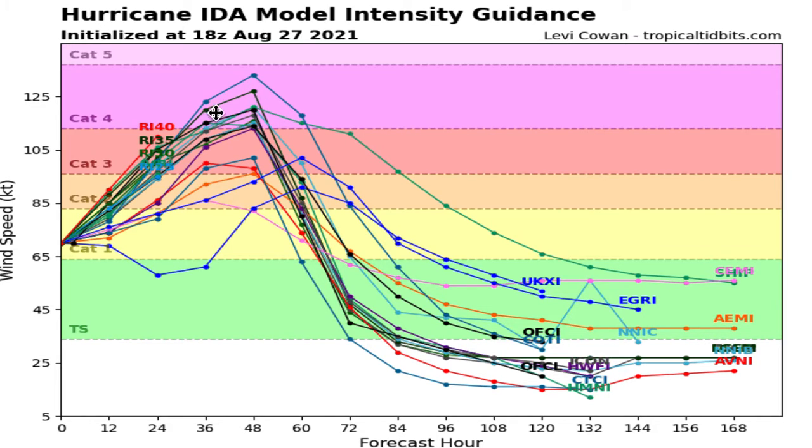Looking at the model intensity guidance, there is now only one model not showing a major hurricane, and it's a complete outlier with a weird dip and an unusual track. The majority of models show at least a category three, which is still very dangerous, while most show a category four. Some models like the HWFI show up to 155 mph — essentially category five. Regardless of whether it becomes 130, 140, or 150 mph, the storm will be very bad and I urge you to evacuate or take the best precautions possible.